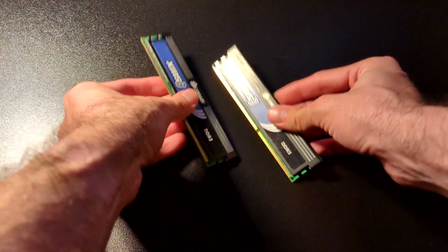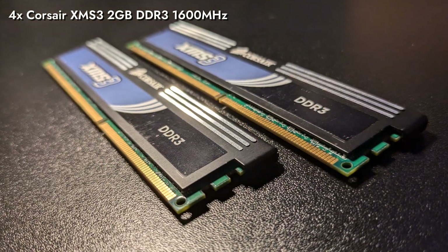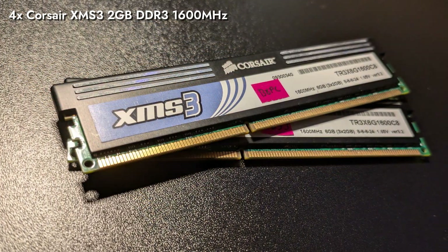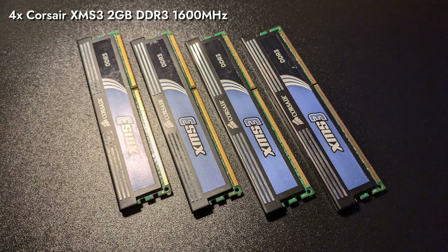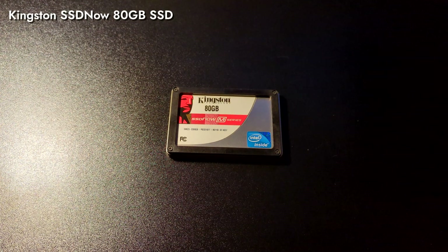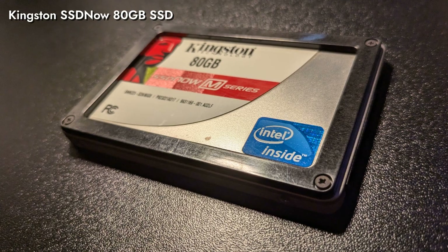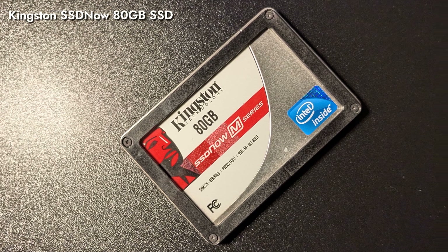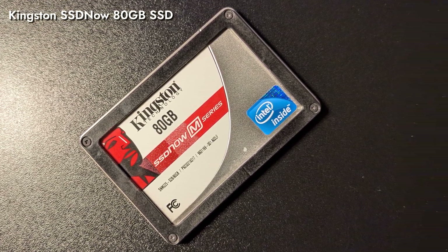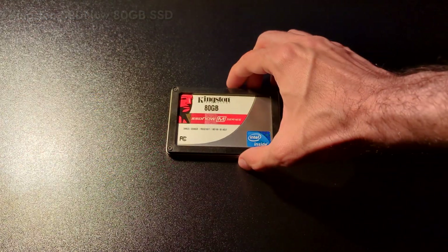For memory, we've got 4 of the Corsair XMS3 DDR3 2GB 1600MHz sticks for a total of 8GB of system memory. At the time, 8GB of DDR3 RAM was more than enough for gaming and multitasking, and this kit offered 1600MHz speeds with low latency. Our storage solution is the Kingston SSD Now 80GB SSD. SSDs were just starting to gain traction in 2009, and this drive brought faster boot times and quicker load speeds at a lower price point. Though small by today's standards, the 80GB SSD was perfect for housing your operating system and a few games, supplemented by a 500GB hard drive.